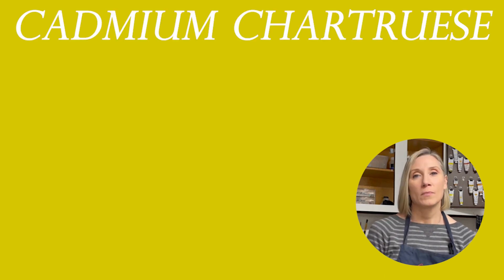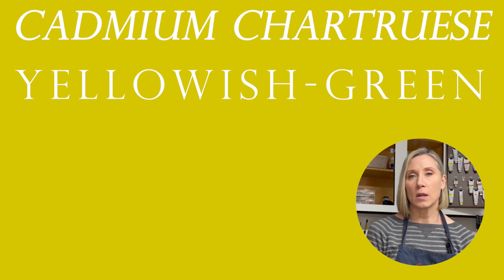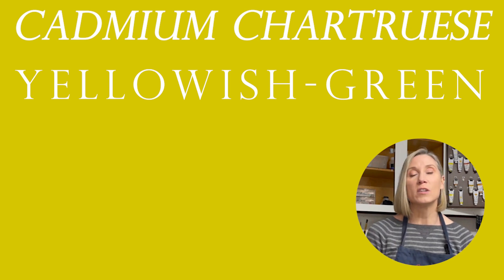Our second opaque color is cadmium chartreuse. It's a cool yellowish green, but be warned — a little of this color goes a long way.